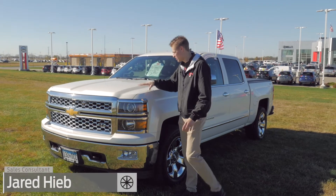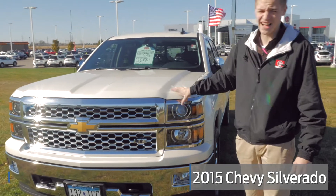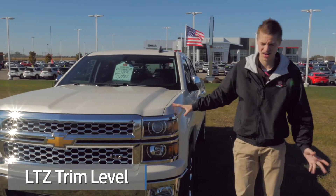Welcome back guys. We're checking out the 2015 Chevrolet Silverado 1500. This is the LTZ trim level, so it's going to have every feature you ever want on it.